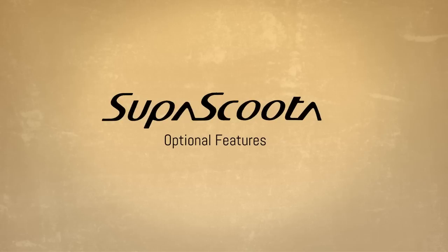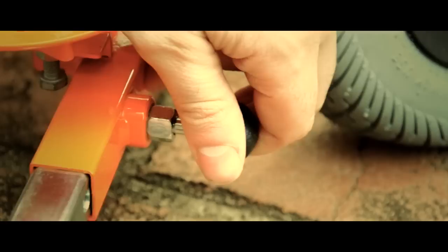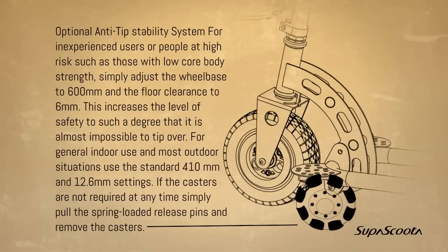There are also added optional features. Optional anti-tip stability system for inexperienced users or people at high risk, such as those with low core body strength. The SuperScooter can be adjusted to a wheelbase of 600mm and floor clearance of 6mm, which increases the level of safety to such a degree that it's almost impossible to tip over. For general indoor use and most outdoor situations, use the standard 410mm and 12.6mm settings. If the casters are not required, simply pull the spring-loaded release pins and remove them.